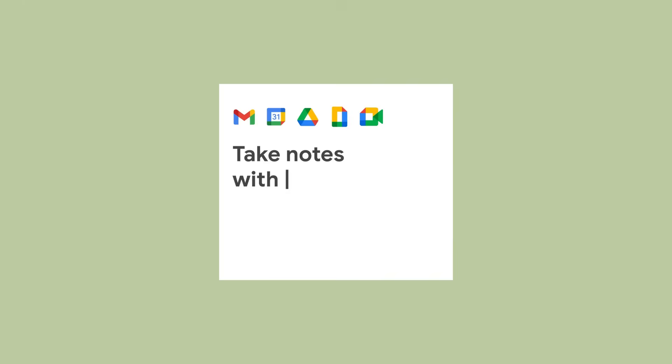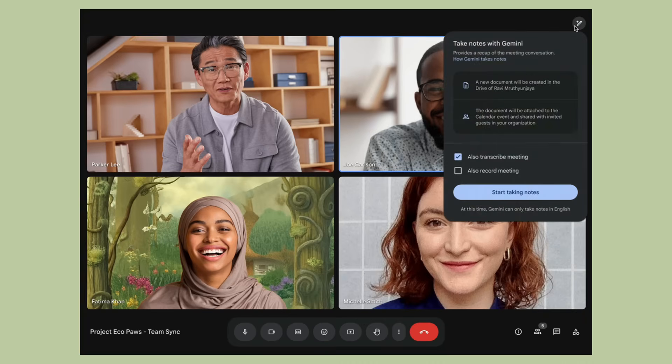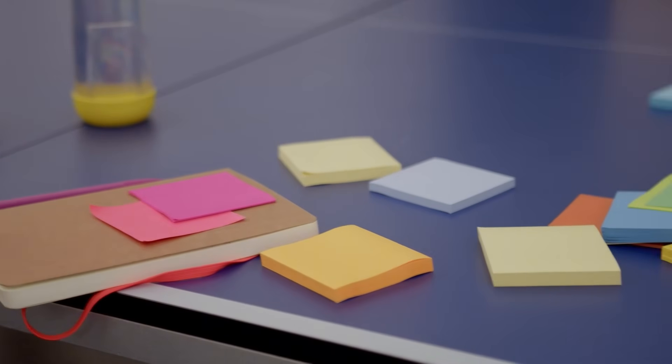New Google Gemini update. Google just added AI note-taking to Google Meet. This is going to save you hours every single week. No more juggling notes, presenting slides, and managing chat all at the same time. Your AI assistant literally sits in your meetings and does all the documentation work for you.